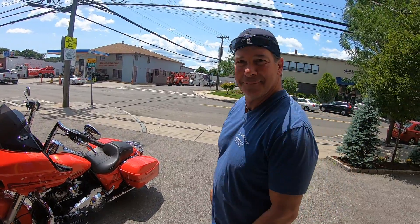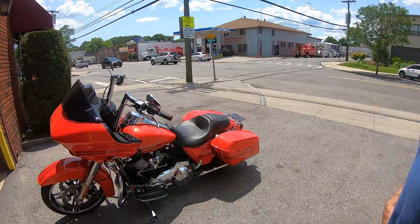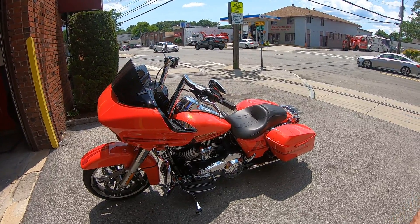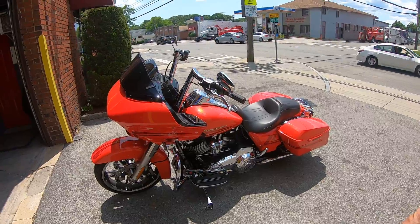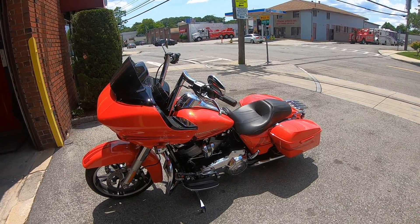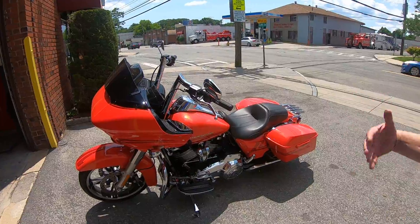I'm here with Paulie. Paulie, tell me what kind of bike you got and what year and model. I have a '17 Rogue Lide — it is a Special. I don't even know... actually it is a Special because you have the chrome. Okay, and what did you do to it?